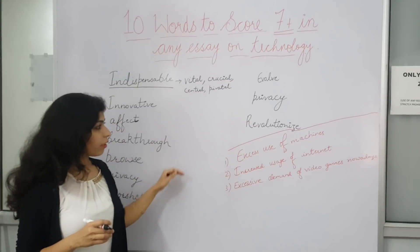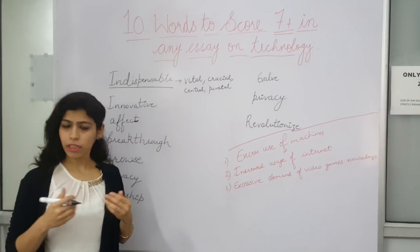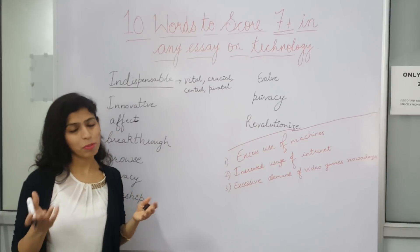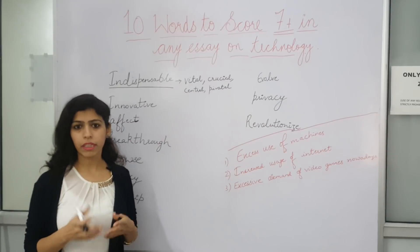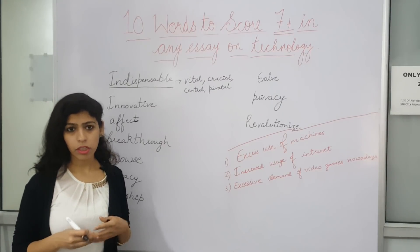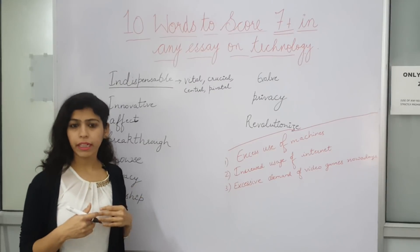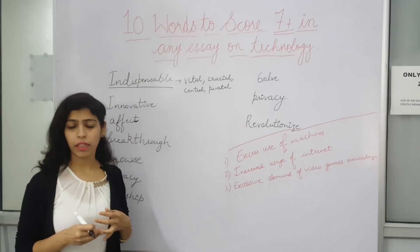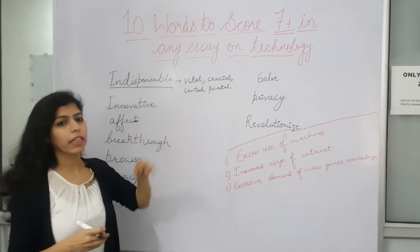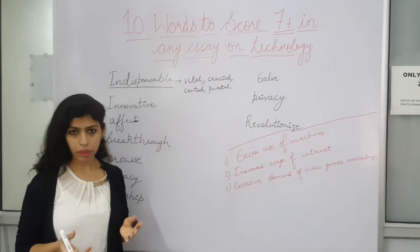I have prepared notes for you — for each and every word, I have prepared sentences. So I will tell you the sentences along with this. If we talk about indispensable: 'Technology is becoming an indispensable part of our modern society.' Technology is a very important, a very vital part of modern society because every other day new gadgets are invented. So we can also say: 'Technology is playing an indispensable role for the growth of our modern society.'